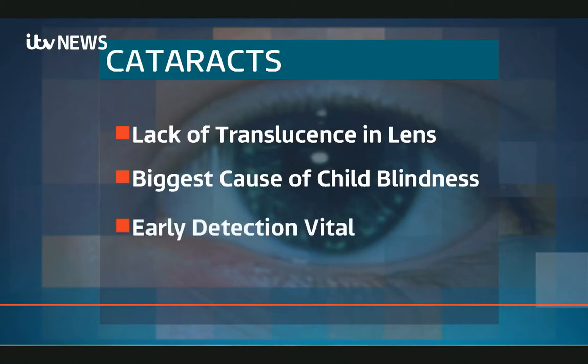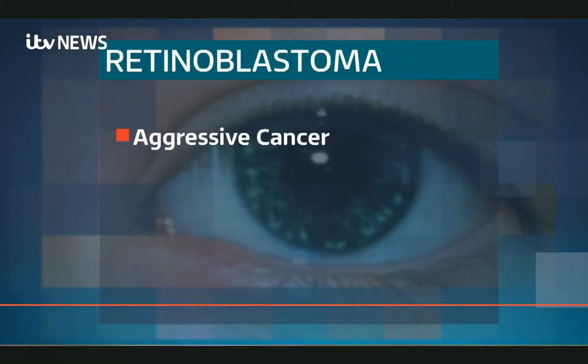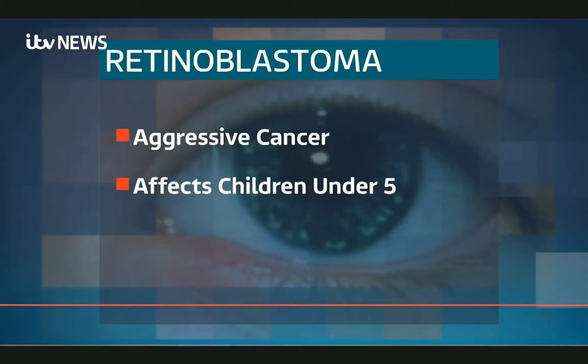Cataracts are a lack of translucence in the eye lens and are the biggest cause of child blindness worldwide. Early detection and surgery is vital. Retinoblastoma is an aggressive cancer that affects children under five. It can be cured and vision saved if caught early.